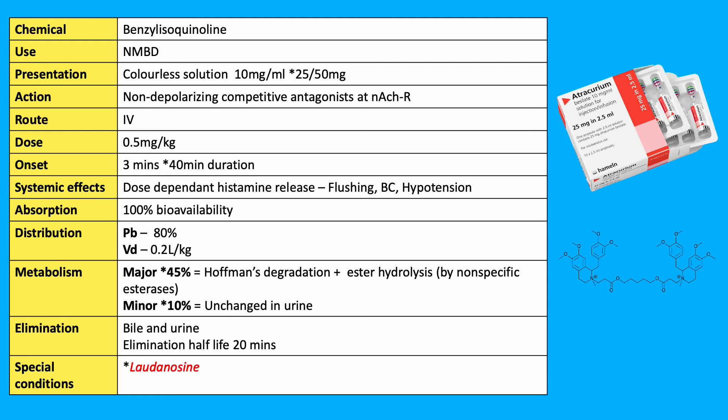Hoffman degradation converts an ammonium to an amine in a pH and temperature-dependent reaction, producing laudanosine and a monoquaternary alcohol. Laudanosine has no neuromuscular effects; however, it can cause CNS stimulation. Long-term infusions in critically unwell patients can cause elevations in laudanosine levels, and in rodents it can cause seizure activity.